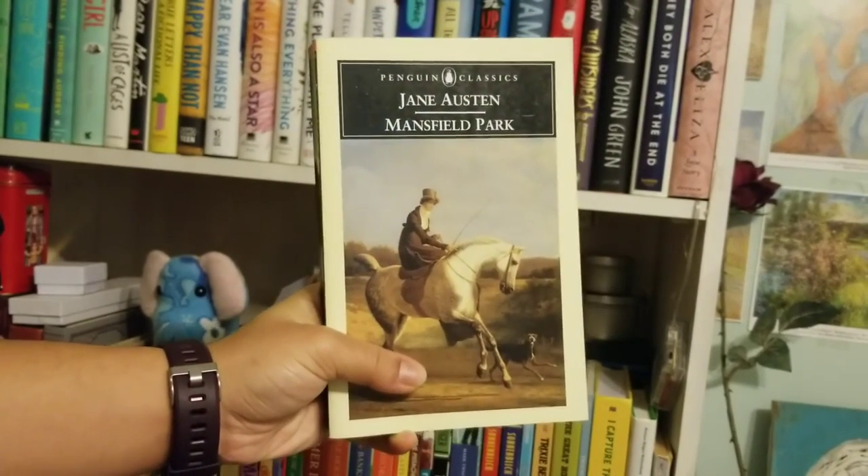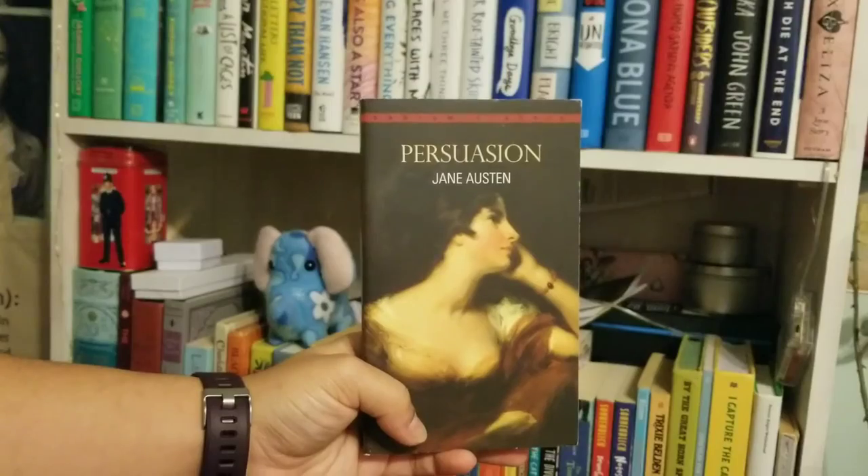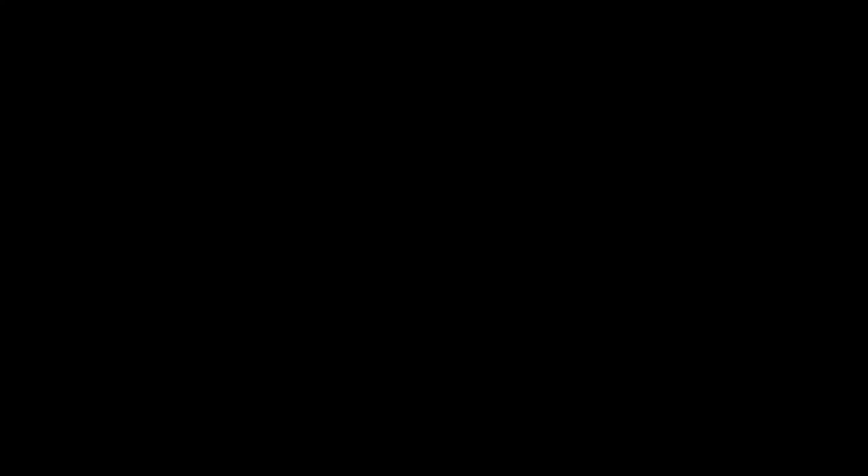Now we're onto Jane Austen. I have a million copies of Jane Austen novels and still have not read one — isn't that amazing? And that, my dears, is where we get cut off because my hand said nope, no more. We can't do this anymore, so I'll have a part two come out sometime. Be looking out for that, and I love you guys — bye bye!